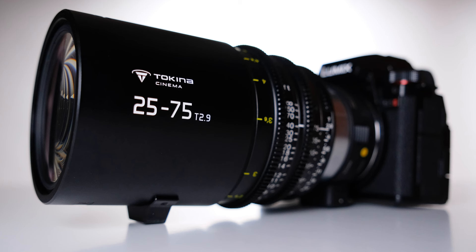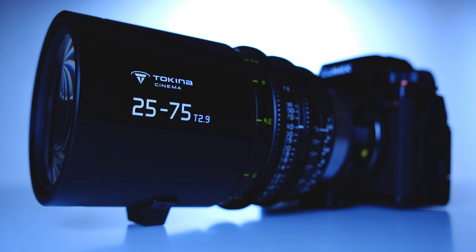In regards to the Lumix S5II, Panasonic did a remarkable job with this entry-level camera. I'm not done testing it yet, so if you're interested, stay tuned for additional practical reviews. Thank you guys for watching, and please don't forget to subscribe to our YouTube channel.